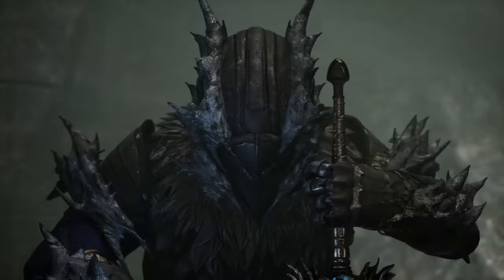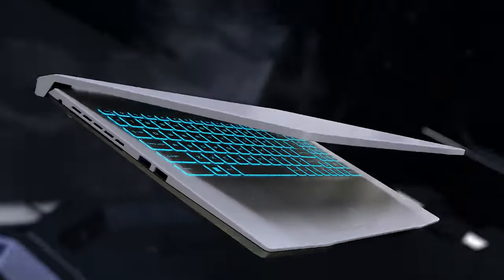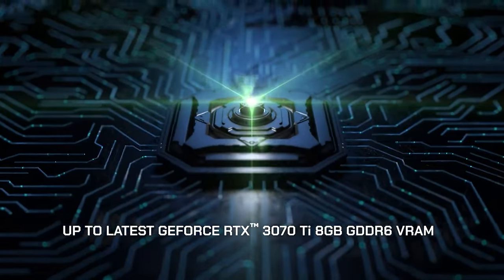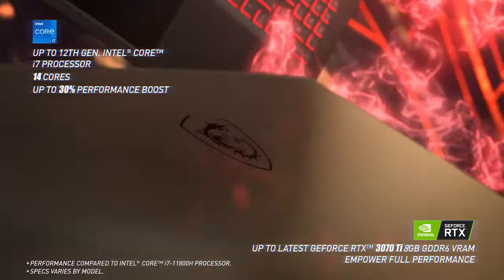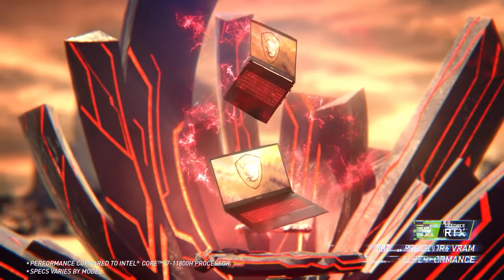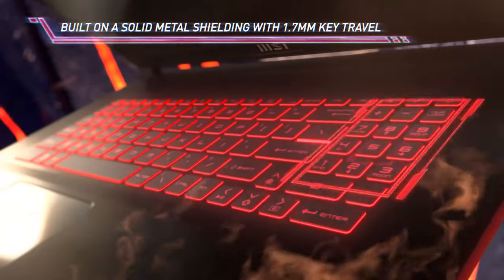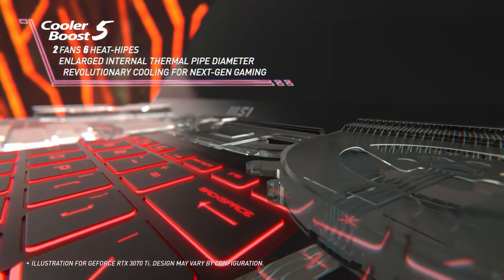Then the MSI Sword series. Both the Sword and Katana series are made for gamers with a comfortable key travel at 1.7mm and Cooler Boost 5. The MSI Sword 15 has a 15.6-inch Full HD IPS display with 240Hz refresh rate, while the Katana GF66 features a Full HD IPS display with 144Hz or 240Hz refresh rate. They pack 53.5Wh batteries and all run on Windows 11 Home with up to 12th Gen Intel Core i7 processors paired with up to an NVIDIA GeForce RTX 3070 GPU.